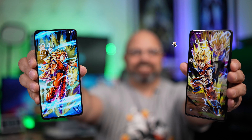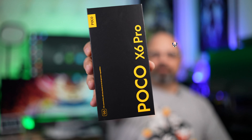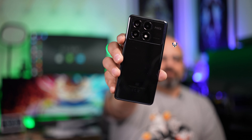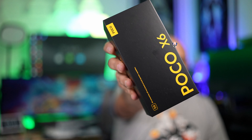Poco just unveiled three devices that cover the budget, the mid-range, and the upper mid-range spectrum of smartphones for 2024. At the beginning of 2024, so without further ado, let's go ahead and talk about the Poco X6 Pro.